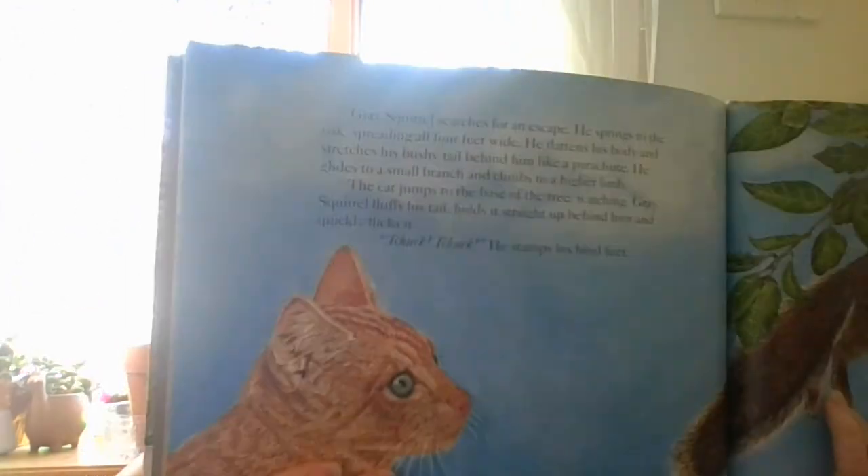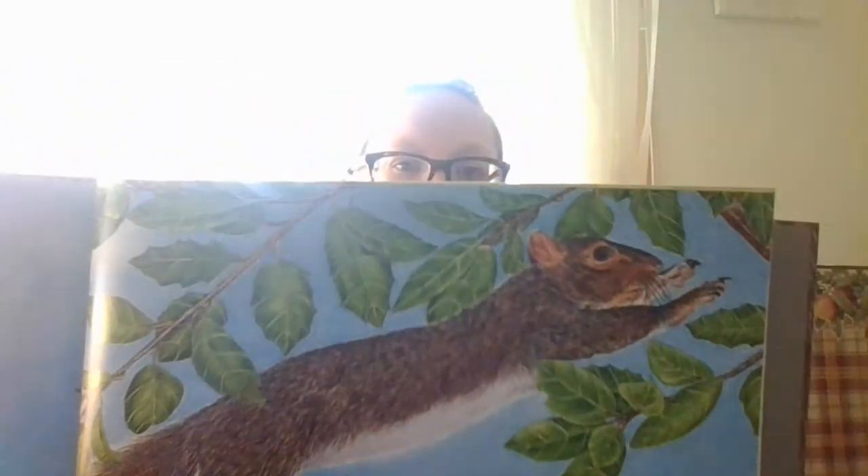Gray Squirrel fluffs his tail, holds it straight up behind him, and quickly flicks it. He stamps his hind feet — stay back, kitty. The orange cat crouches to spring up the tree. The brown dog suddenly charges through a loose board he has discovered in the fence. The cat hisses. The dog chases. They whisk around the base of the tree until the cat makes a dash for the front yard, the dog following close behind. Gray Squirrel watches calmly from his lofty limb.